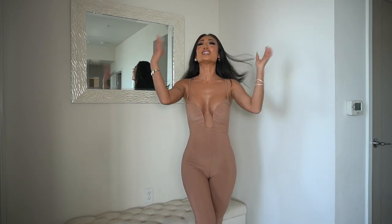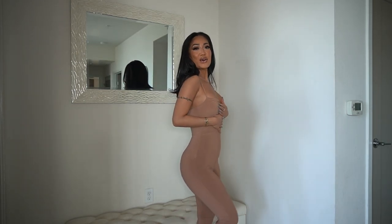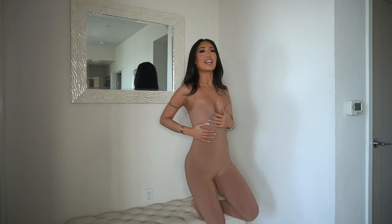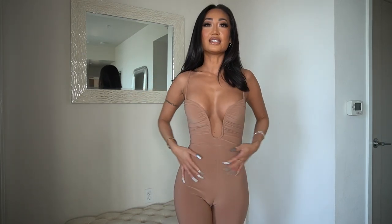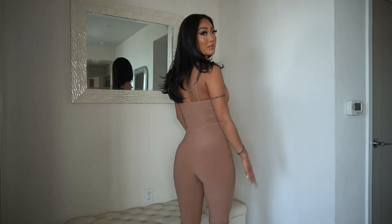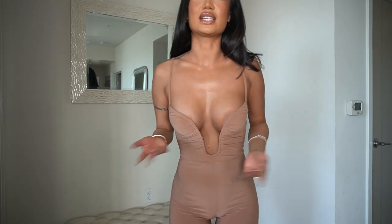This next jumpsuit is also cute. You guys know I love my nudes, and this little detail right here has a wire — it makes your girls look so good. The length is perfect if you just want to wear it out with a cute pair of heels. It fits really well, and I love how it fits. Let me turn around so you guys can see the back. Jumpsuits like this are so easy but you look so bomb and effortless.